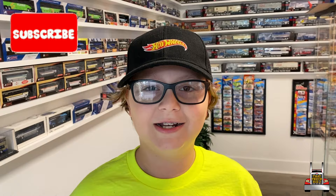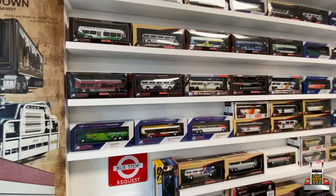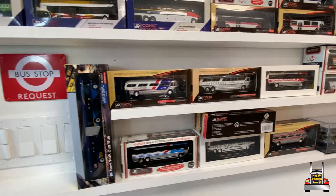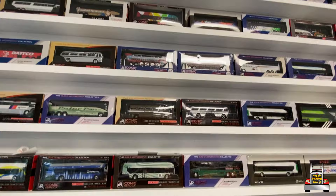First thing we're going to check out is some of their cool display items that are not for sale. They have their own brand, Iconic Replicas, that makes all of these HO scale buses. There are so many of them, it's hard to film them — I bet they've got every single one here.